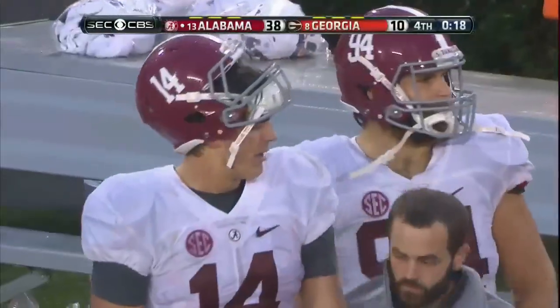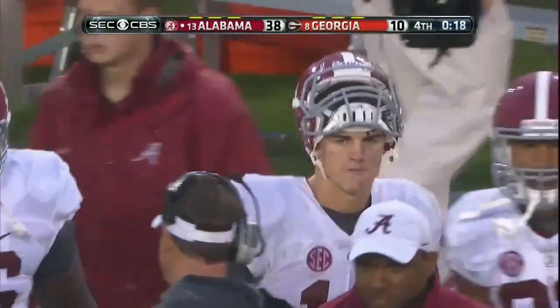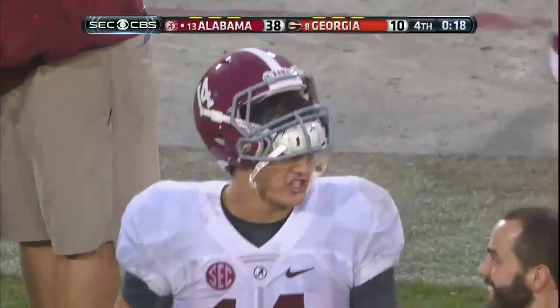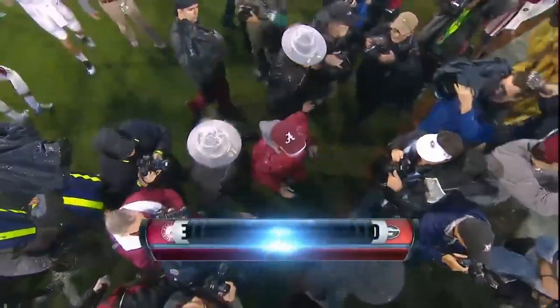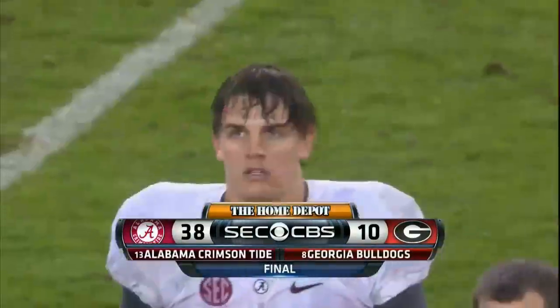Well, that's going to do it. Jacob Coker 11 of 16 for 190. See Nick Saban go over and shake the hand of his quarterback. Did he find one? I think the answer was yes. Was yes. Thank you.